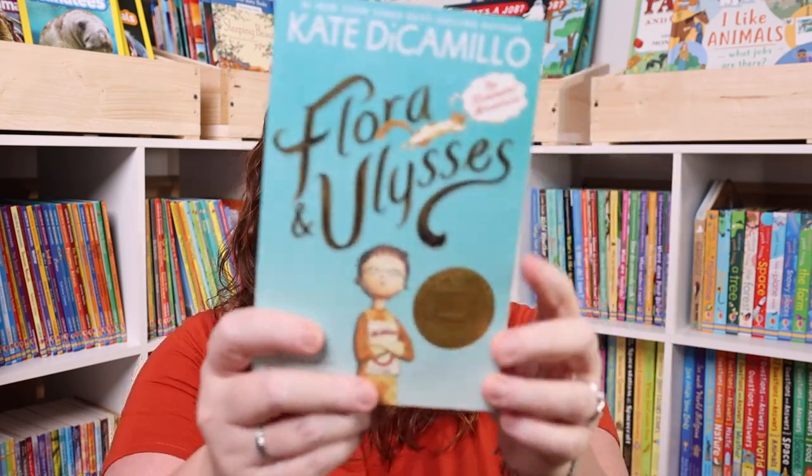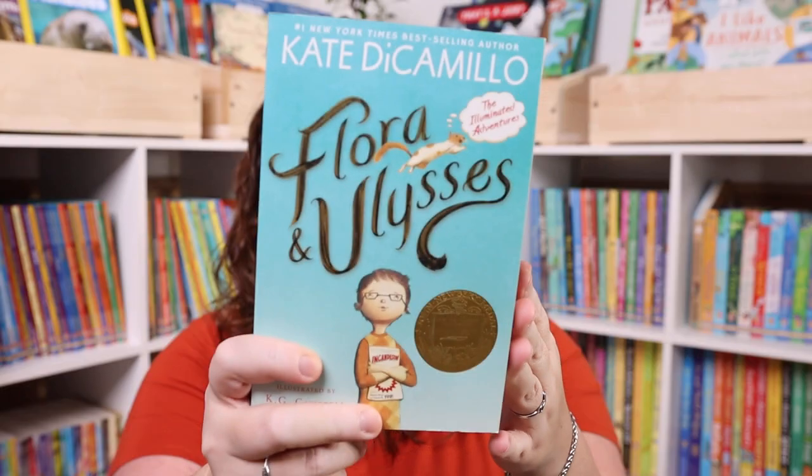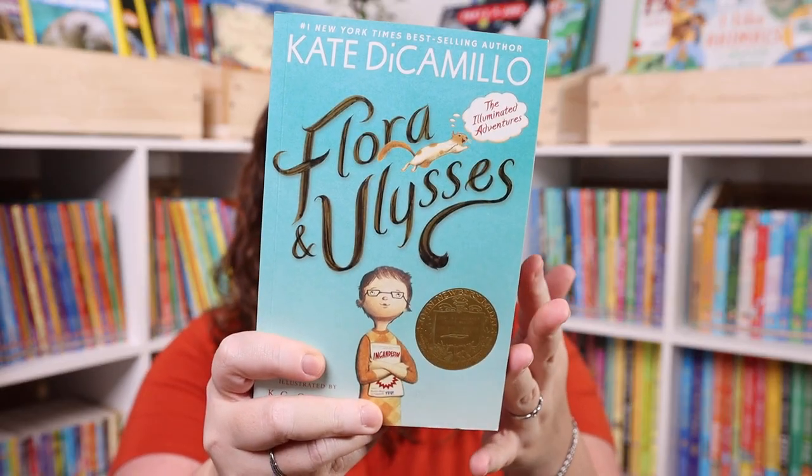The first thing I picked up was Flora and Ulysses. This is a book I knew I was going to purchase whether it was on sale or not, luckily it was. The movie just came out on Disney Plus, and I like to read the books before we watch the movies. So we are reading this one right now.